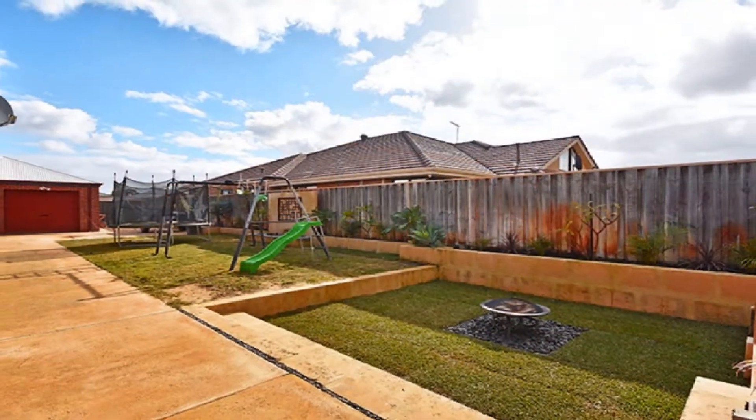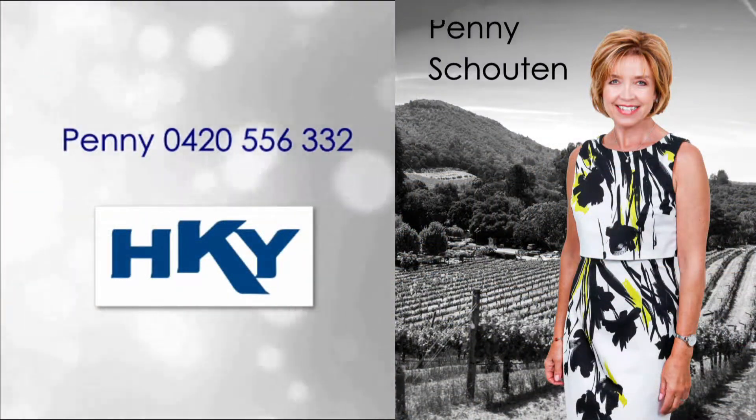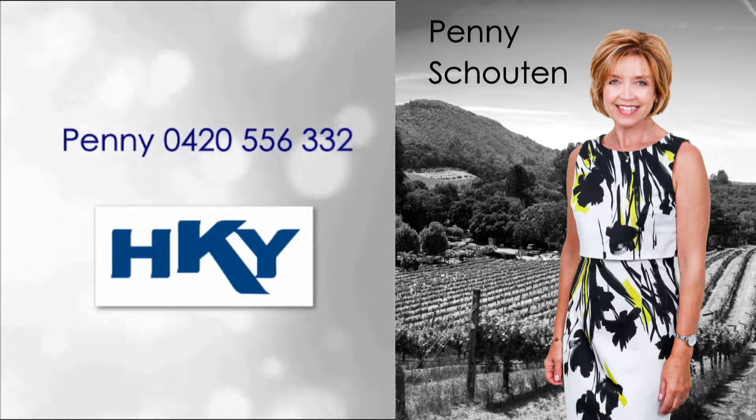There is a garden shed and convenient rear access. For more detailed information, contact Penny and enjoy an executive lifestyle bordering on the world-renowned golfing resort today.